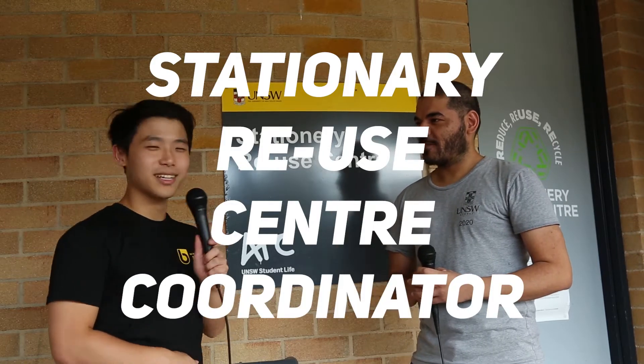Hey guys, so we're here with Shahan, who is the Stationery Reuse Center Coordinator. Thank you for joining us. Hello, thank you.